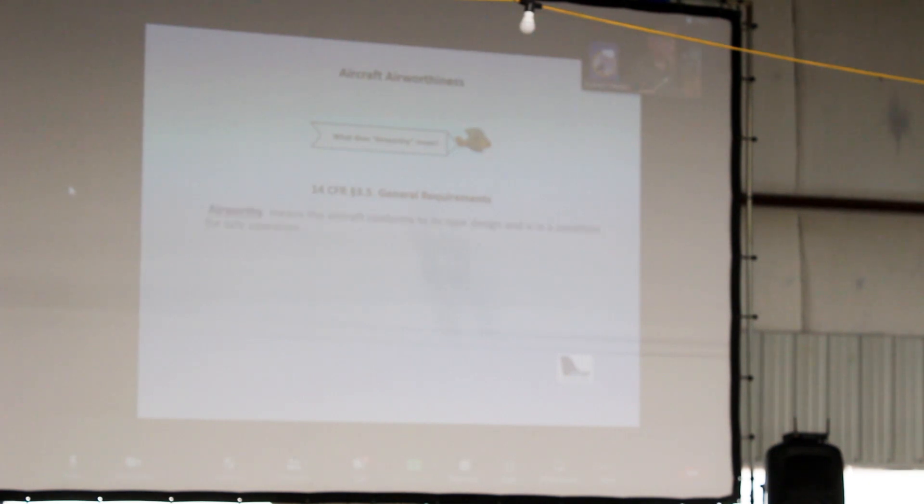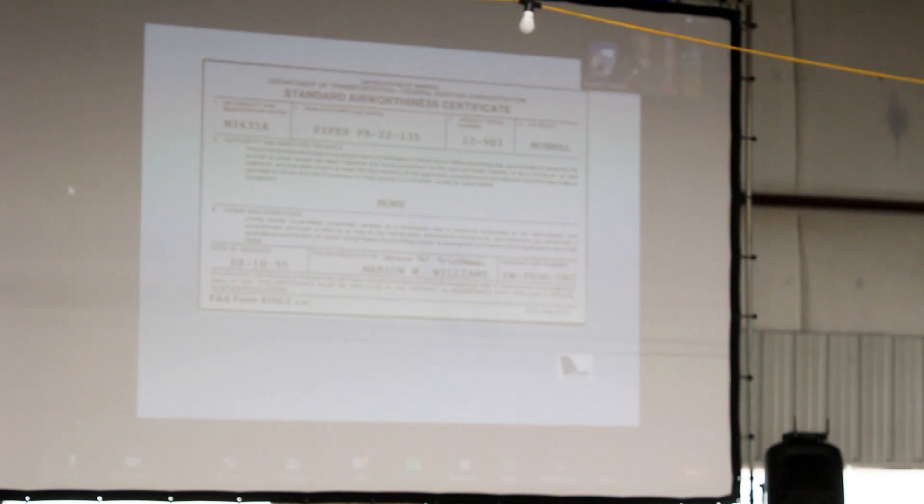What it says is: airworthy means that the aircraft conforms to its type design and is in condition for safe operation. It's governed by the type certificate data sheets. Here's a typical standard airworthiness certificate — everybody recognize those? Everybody have one of those?